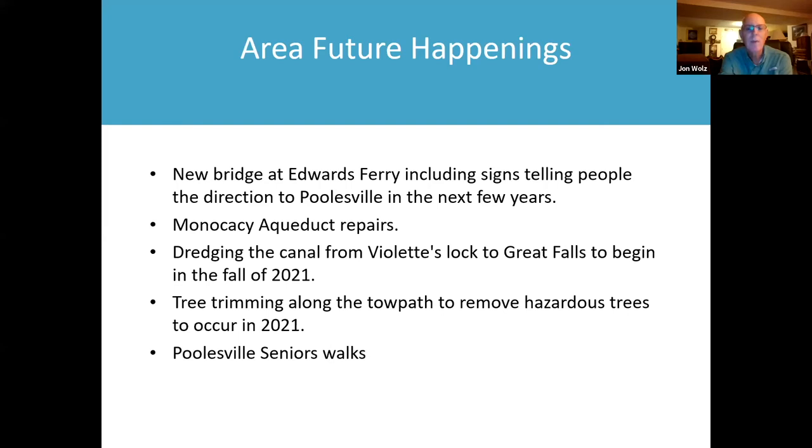Looking at future happenings: there's going to be a new bridge at Edwards Ferry, including signs directing people to Poolsville in the next few years. The bridge there now is a temporary bridge. Also, there are going to be some repairs at the Monocacy Aqueduct.